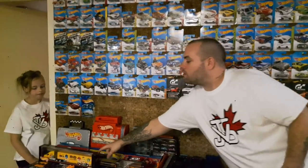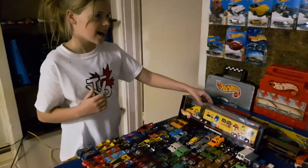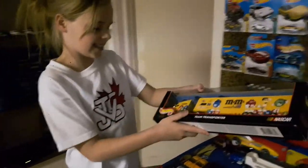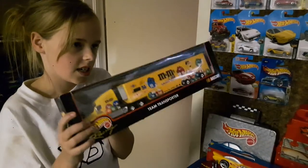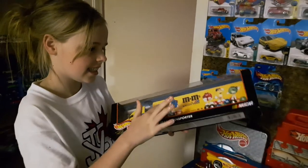Hayley, you want to show them that one? Yeah. Tell them what it is. This is a Hot Wheels M&M truck. And I think it's cool — it's also NASCAR Team Transport. Pretty sweet, had to have that. Got a really good deal on it.